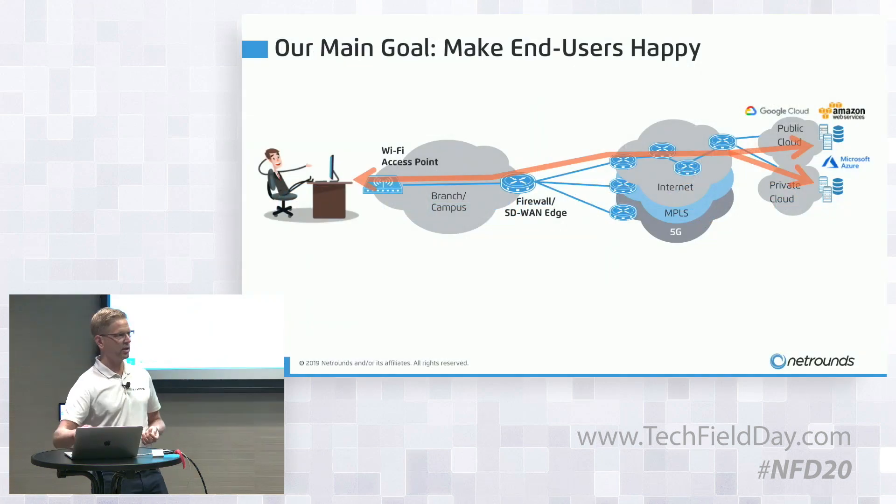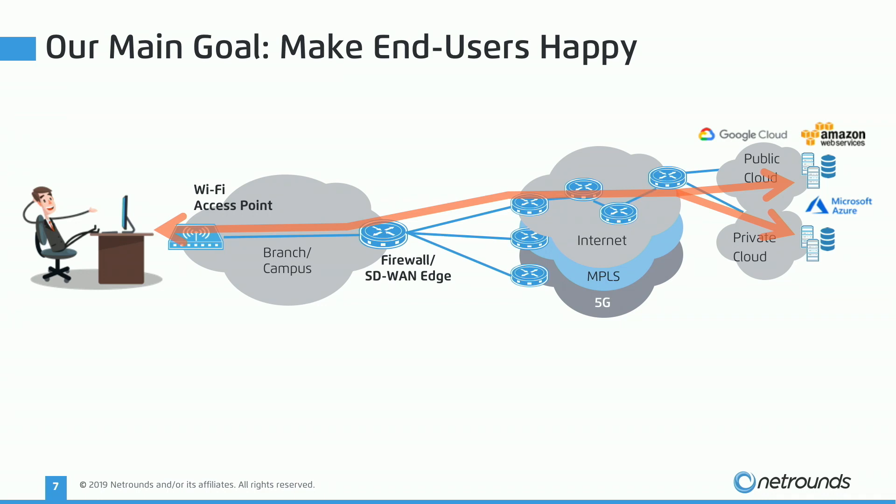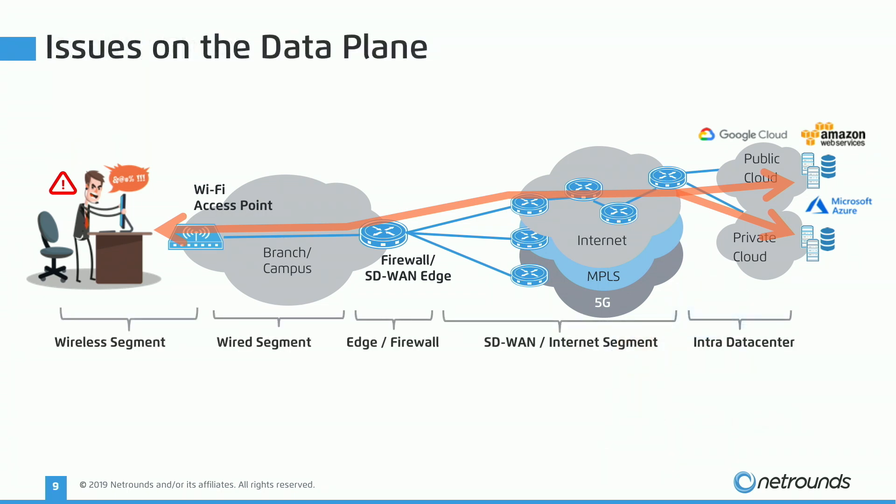Throughout the years our main target has been to make customers happy. All of us expect services to be available 24/7, but surveys show that almost 40% of customers detect problems before the ops teams do. One of the underlying reasons is too much focus on infrastructure health rather than what matters to the customer — the data plane. At NetRounds we focus on the data plane and deploy active test agents on the data plane.